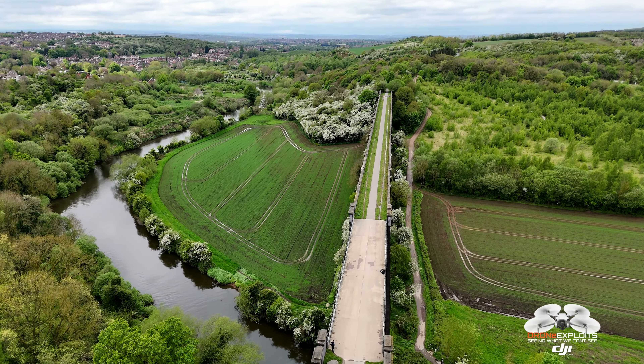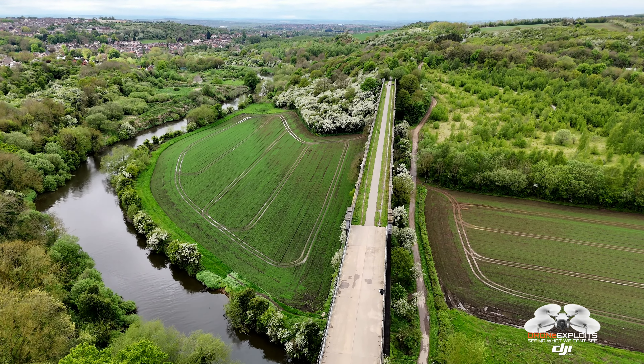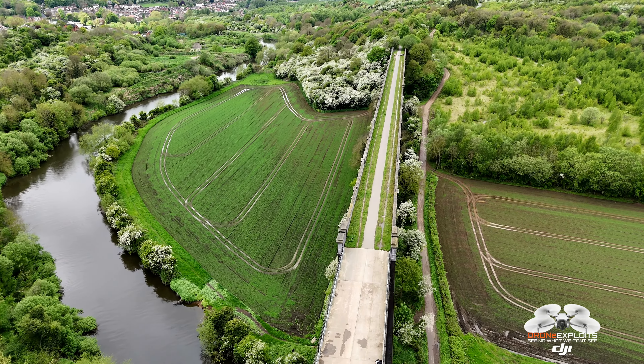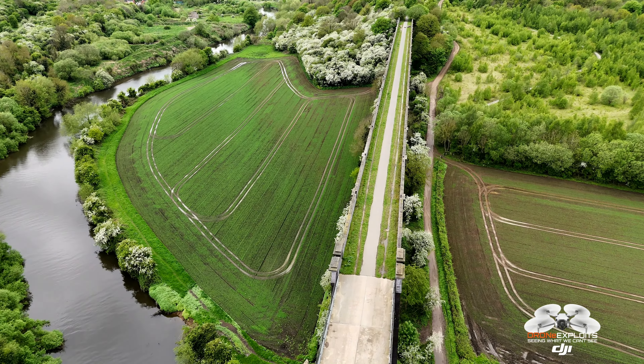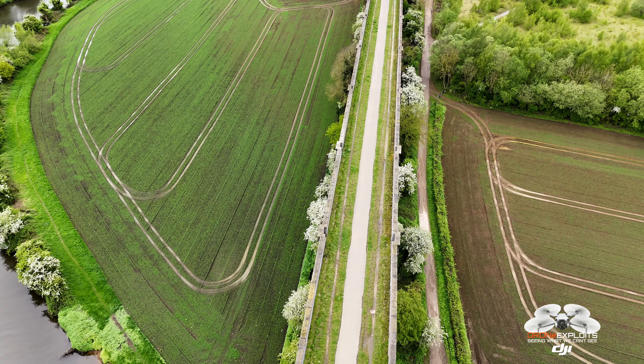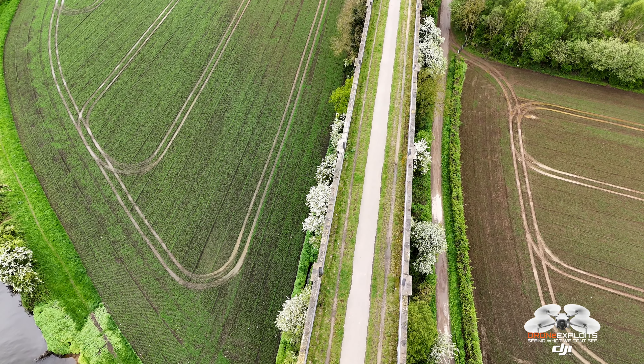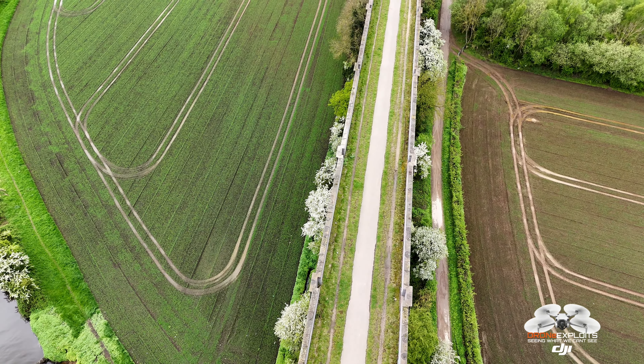Recognizing its historical value, the viaduct was preserved and converted into a public footpath and cycle route. This repurposing allows for the viaduct's continued use and maintenance while also serving the community. The viaduct is now a popular route for walkers and cyclists, providing a scenic and historical pathway over the River Don and offering views of the surrounding landscape.